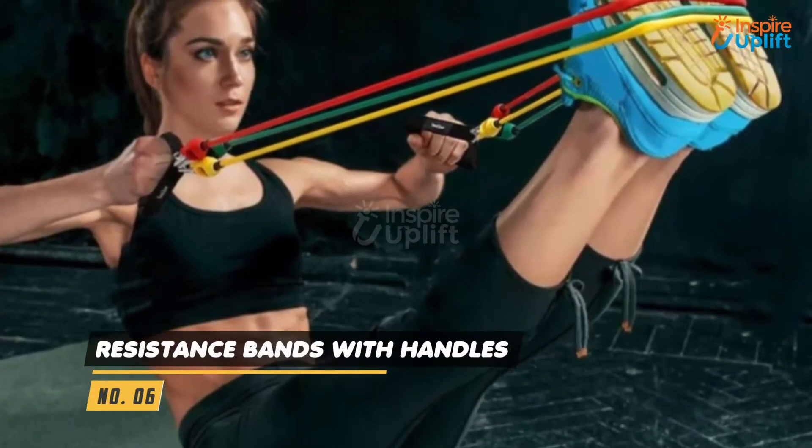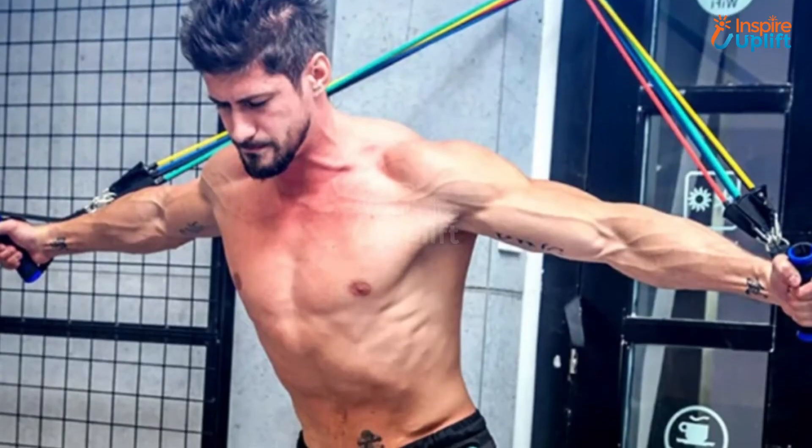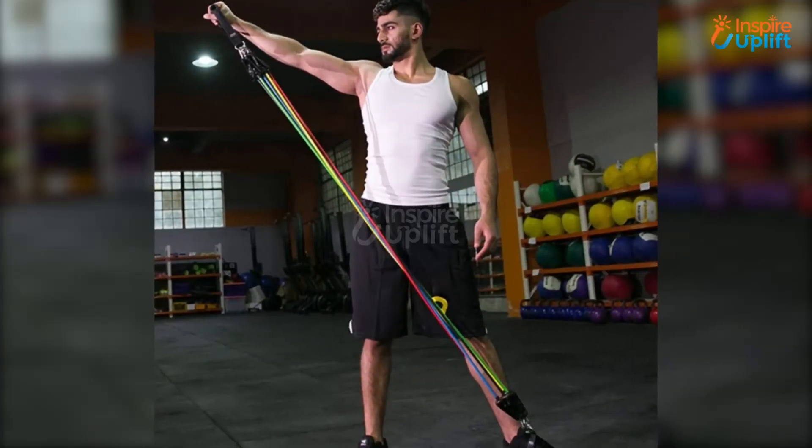At number 6 we have Resistance Bands with Handles. Do plenty of workout steps with this exceptionally handy resistance bands set. Now make your body look more fit and desirable within no time. A comfortable and sturdy handle will promote good practice and more energy.